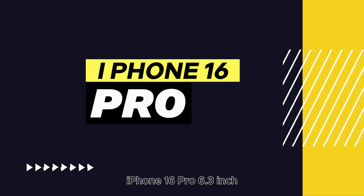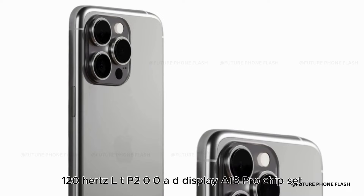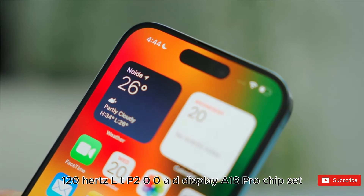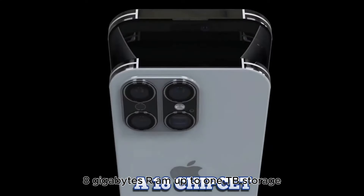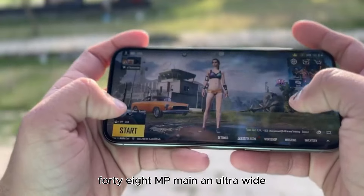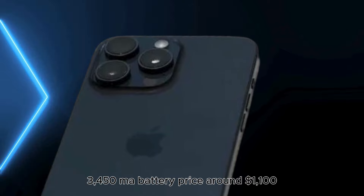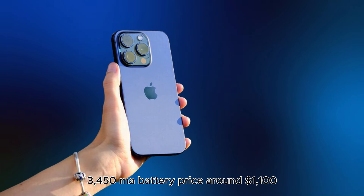iPhone 16 Pro: 6.3-inch 120Hz LTPO OLED display, A18 Pro chipset, 8GB RAM, up to 1TB storage, 48MP main and ultra-wide plus 12MP telephoto cameras, 3,410mAh battery. Price: around $1,100.